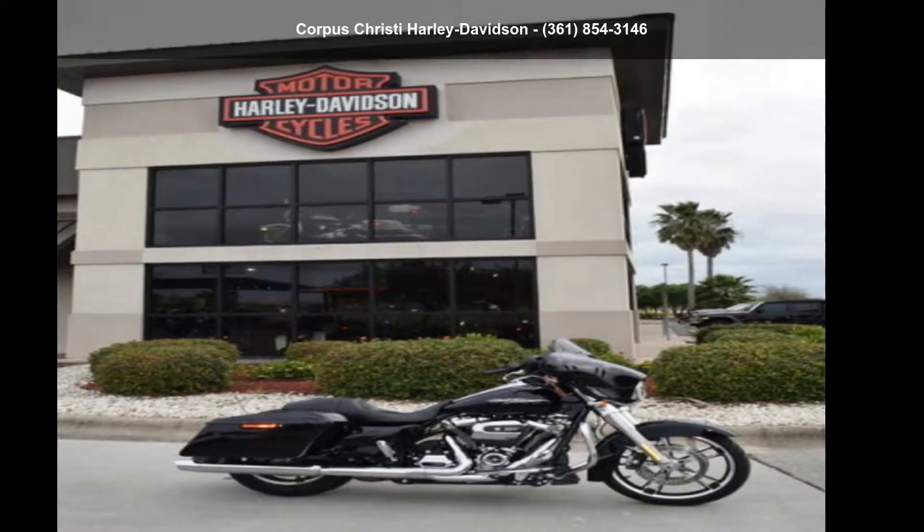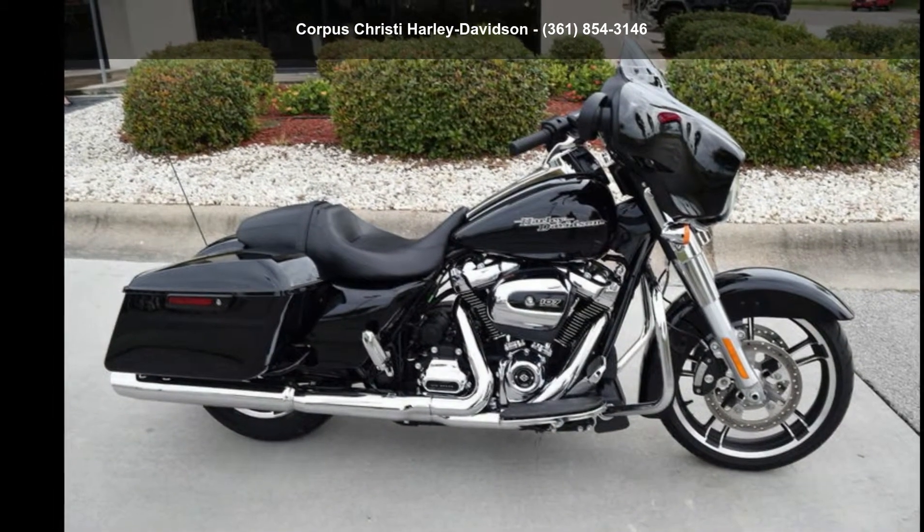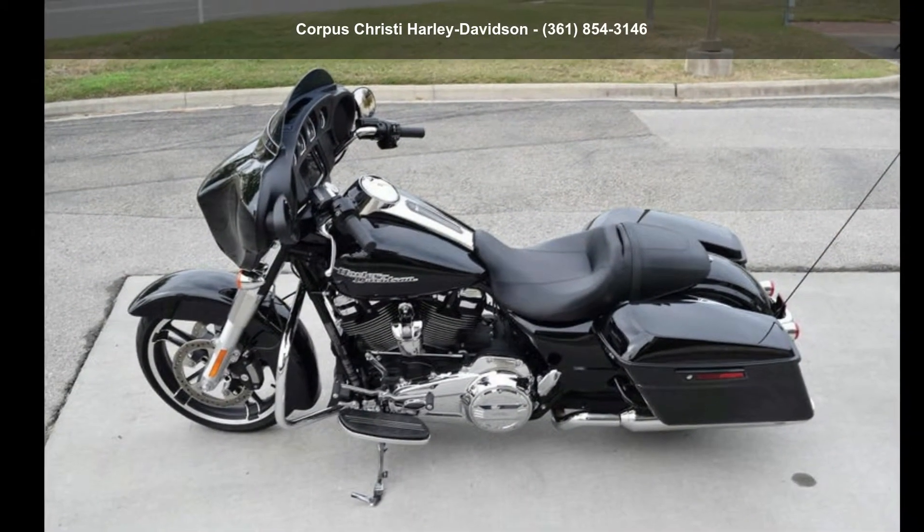Imagine yourself on this Harley Davidson 2018 FLHX Street Glide. If you are looking for a great motorcycle, this one could be yours today.